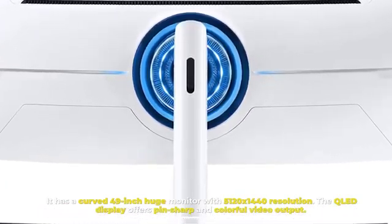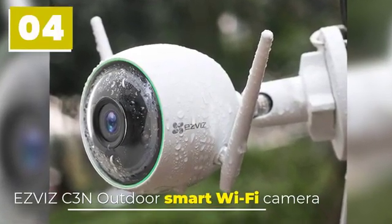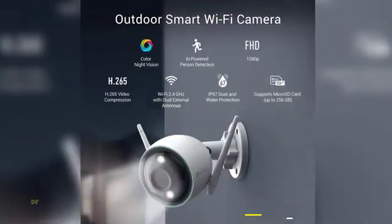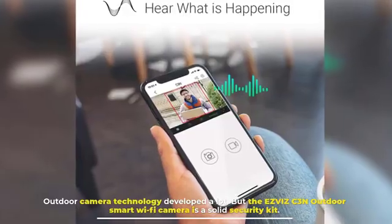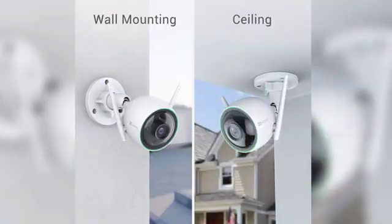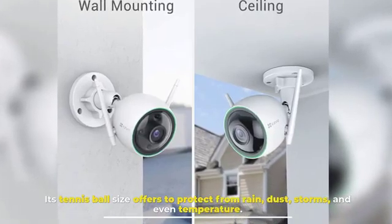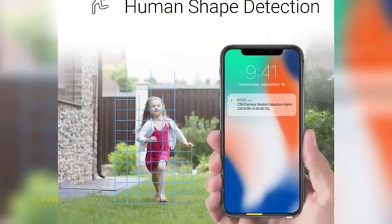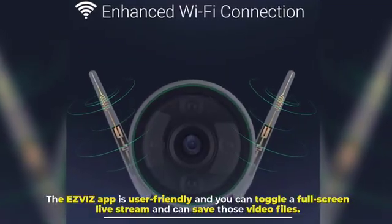Number four: EasyViz Ken Outdoor Smart Wi-Fi Camera. Outdoor camera technology has developed a lot, but the EasyViz Ken Outdoor Smart Wi-Fi Camera is a solid security kit. Its tennis-ball size offers protection from rain, dust, storms, and even extreme temperatures. The EasyViz app is user-friendly — you can toggle a full-screen live stream and save those video files.